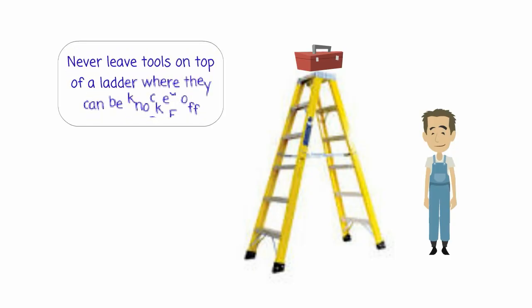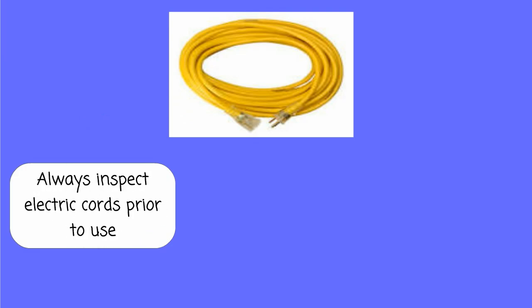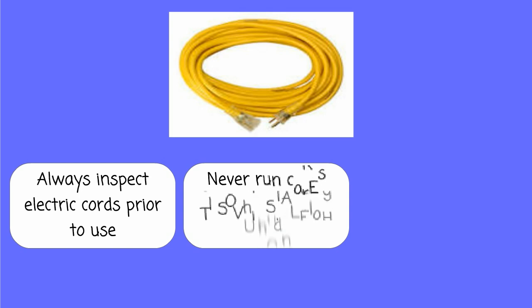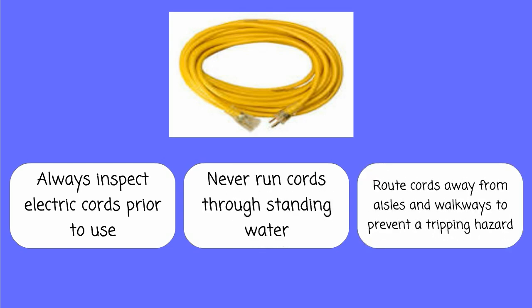Never leave tools on top of a ladder where they can be knocked off. Electric tools should have a UL stamp on them. Always inspect electric cords prior to use. Never run cords through standing water. Route cords away from aisles and walkways to prevent a tripping hazard.